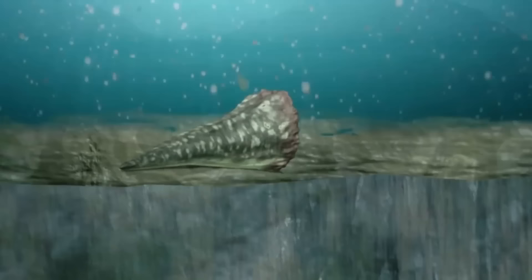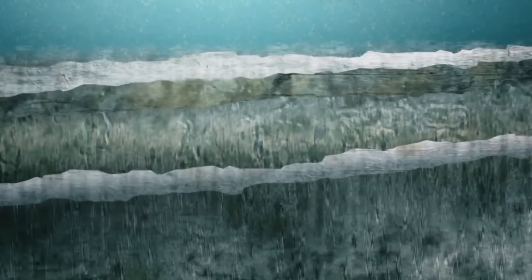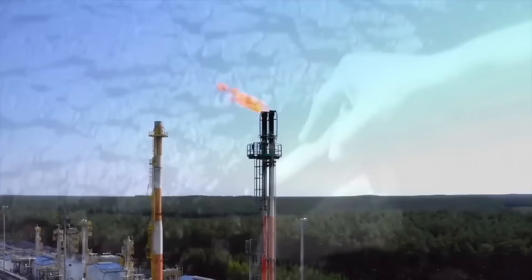Oil is found deep within the earth. Tens of millions of years ago, plants and tiny marine creatures died, and their remains fell into the seabeds and became covered with sediments. Over centuries, this mass of organic material underwent a chemical transformation due to heat and pressure. After 250 million years, it became one of the most important sources of energy in the world.